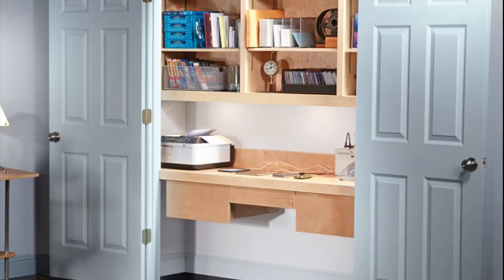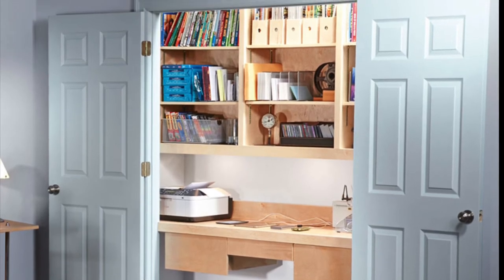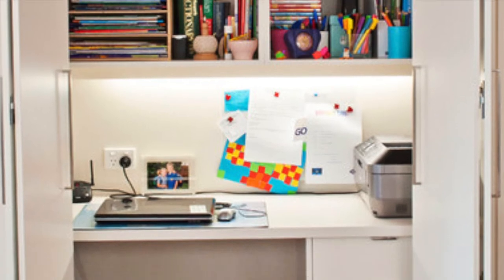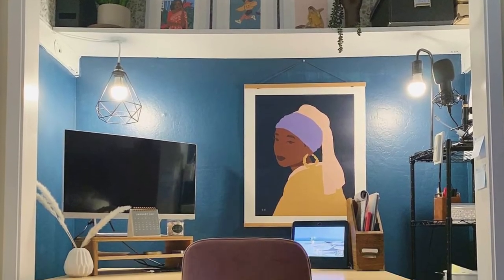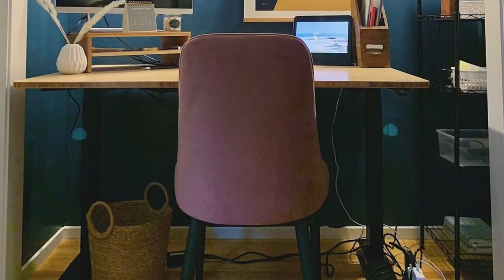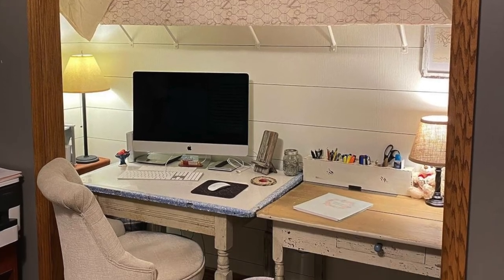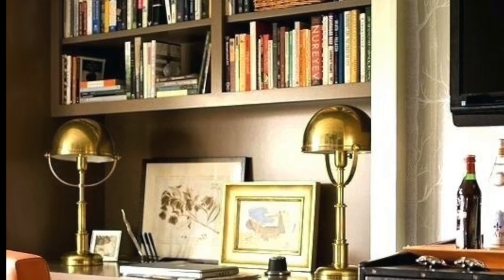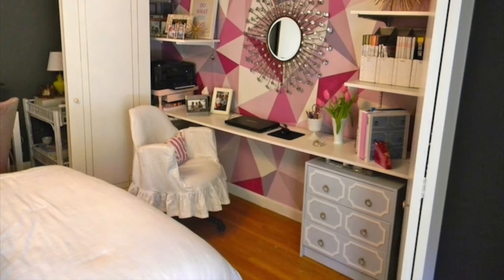Tip number three: make it inspiring. The thought of working inside a closet can feel a little claustrophobic and uninviting, but the truth is a productive workspace really comes down to aesthetics. Hang wallpaper in a print that inspires you and create a style that feels totally you. Trust me — if you do this, you'll look forward to enjoying your morning cup of coffee in here day after day.